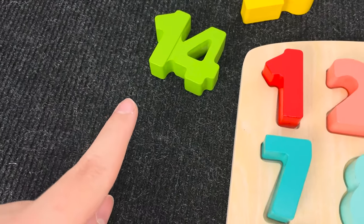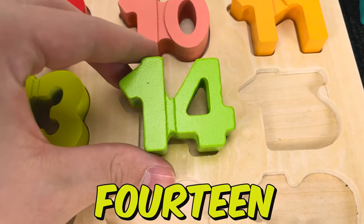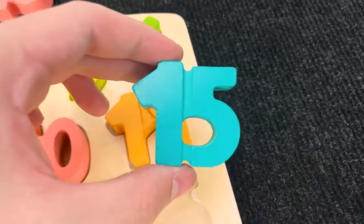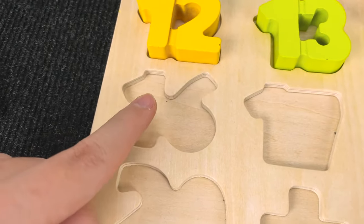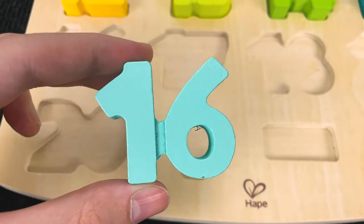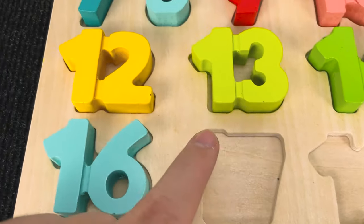And let's try to find this number. Hmm. Wow. Nice. And now we found a number 14. Let's put it here and let's try to find the next number. Hmm. Wow. Nice. It's a number 15. Let's put number 15 here and let's try to find this number. Hmm, you see? Oh, you're right! And now we found the number 16. Let's put number 16 here.